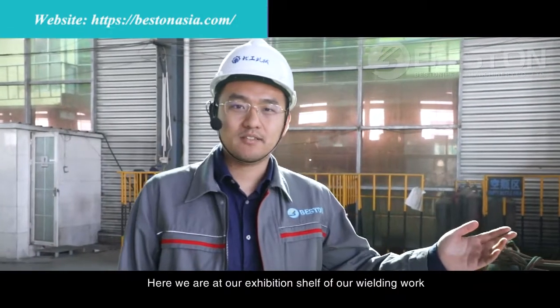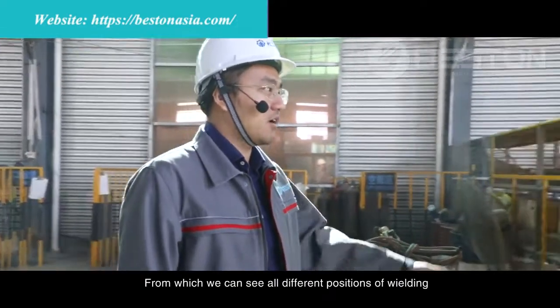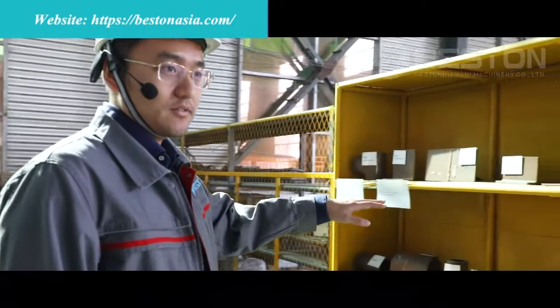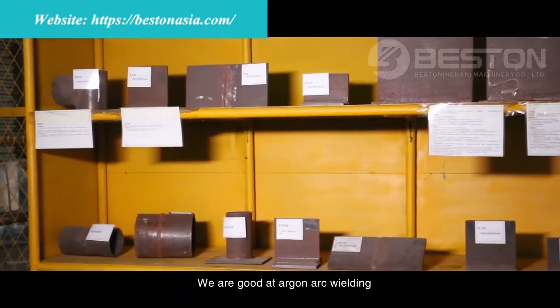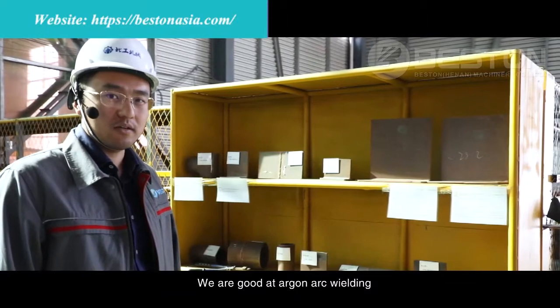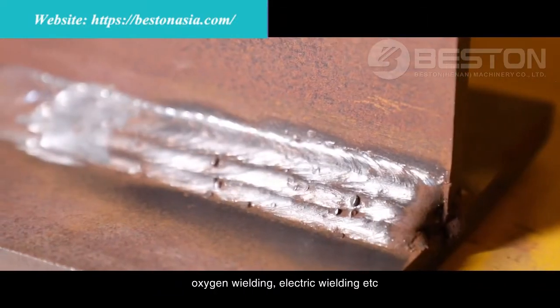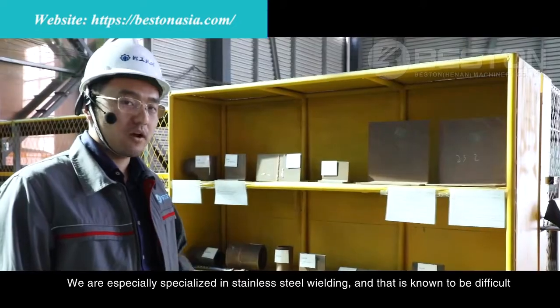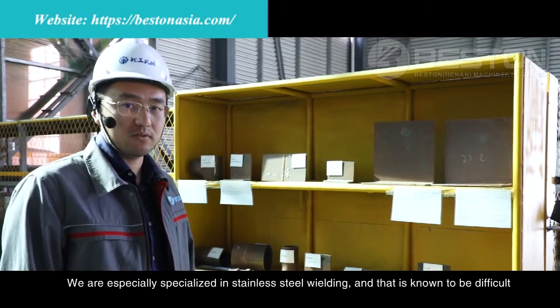Here we are at our exhibition shelf of the welding work, from which we can see all different positions of welding. In Fasten, all of our technicians are certified. We are skilled in arc welding, carbon dioxide welding, oxygen welding, electric welding, and more. We are especially specialized in stainless steel welding, and that is known to be difficult.